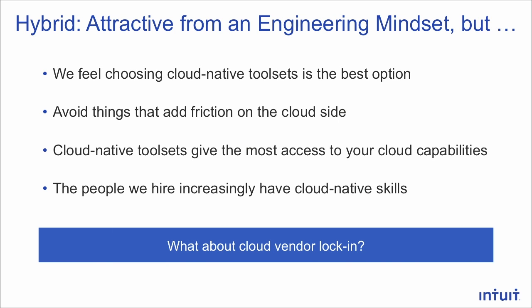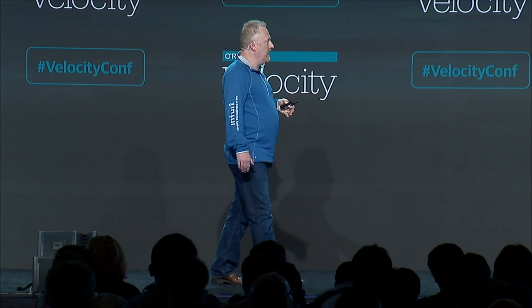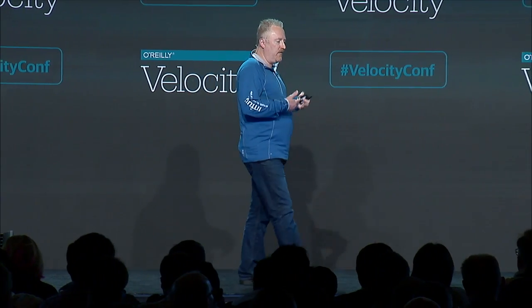One thing we talk about internally is: what about cloud vendor lock-in? Is this a problem? It's a risk we're willing to take. We feel we made a good choice with our cloud vendor — we chose the leading one in the marketplace and feel it's going to be that way for a while. We do reevaluate the environment every couple years to make sure we're still good with that choice. So we've taken this risk on intentionally.